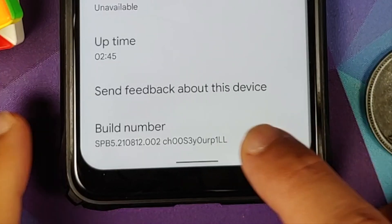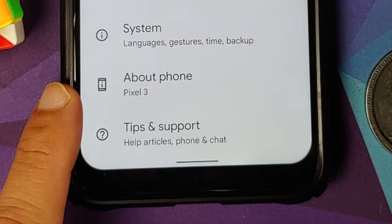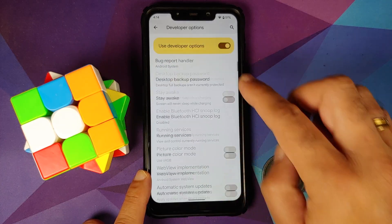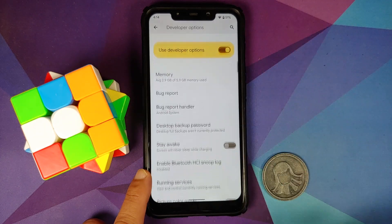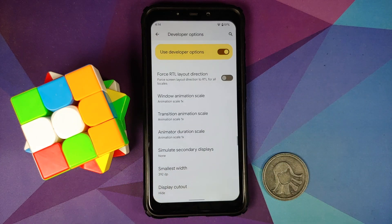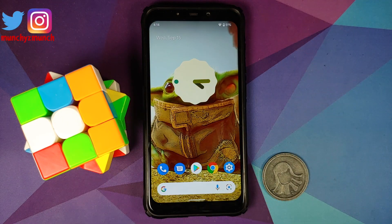Other than Bluetooth, if I tap on the build number a few times I do become a developer for the phone. If I go into System and then into Developer Options, we can search for 'notch' and when you search for notch you get 'Display Cut Out.' Those of you who do not like the notch can now hide it — and there it is.